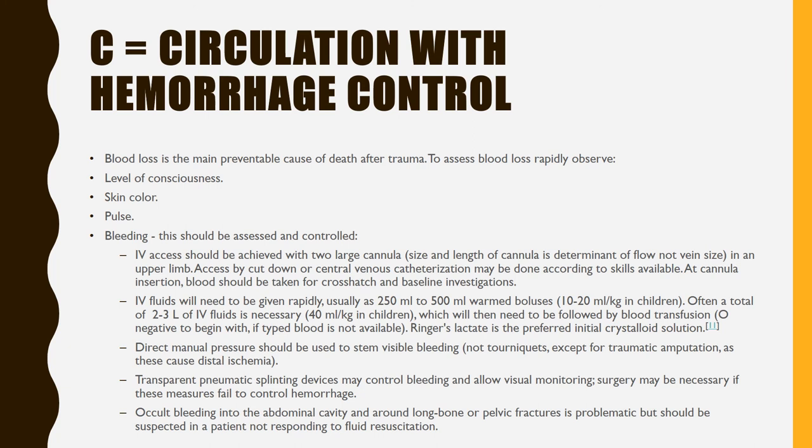C — Circulation with hemorrhage control. Blood loss is the main preventable cause of death after trauma. To assess blood loss rapidly, observe level of consciousness, skin color, pulse, and bleeding. IV access should be achieved with two large cannulas in an upper limb; access by cut-down or central venous catheterization may be done according to skills available. At cannula insertion, blood should be taken for cross-match and baseline investigations. IV fluids will need to be given rapidly. Direct manual pressure should be used to stem visible bleeding. Surgery may be necessary if these measures fail to control hemorrhage. Occult bleeding into the abdominal cavity and around long bone or pelvic fractures should be suspected in patients not responding to fluid resuscitation.